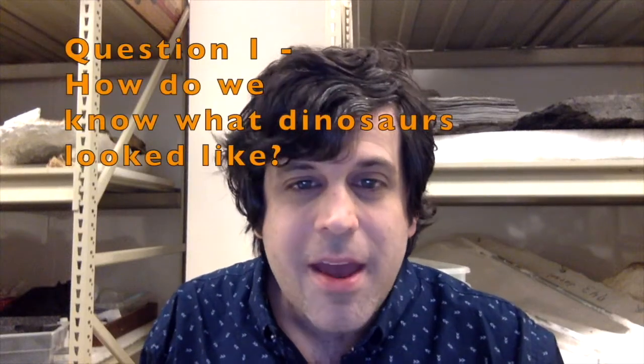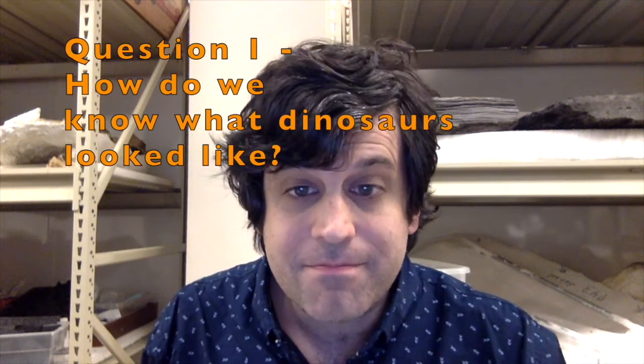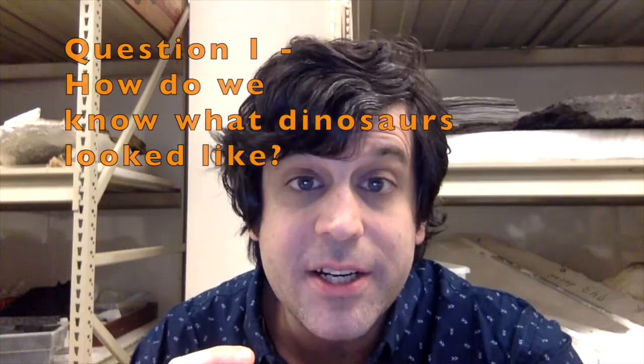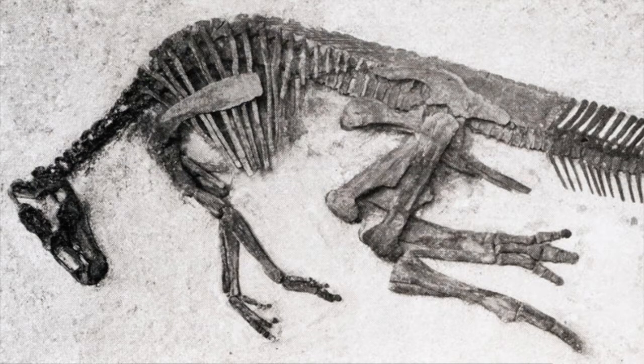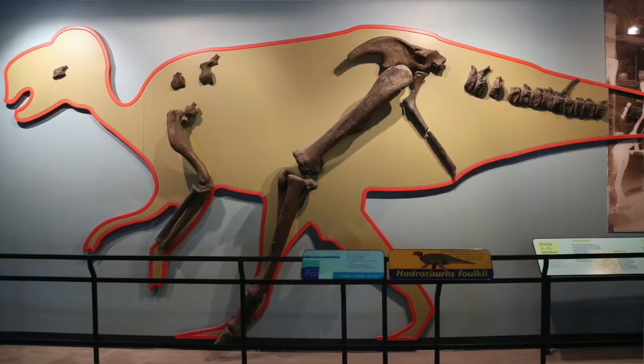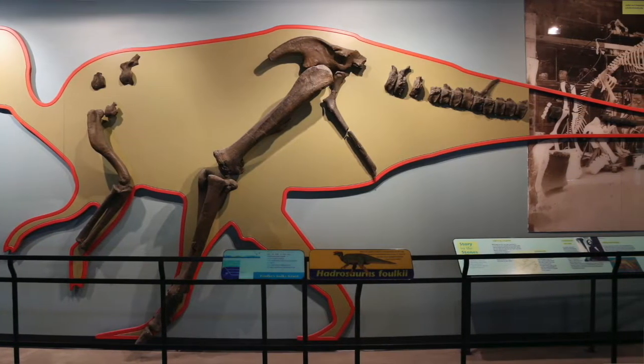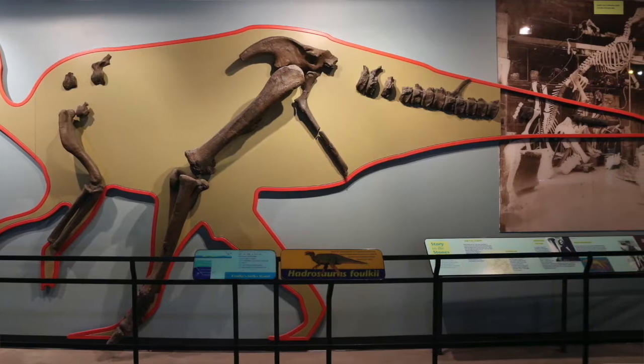Question number one: how do scientists know what dinosaurs looked like? In most cases, the first thing we start with is the skeleton of a dinosaur, because that's what most of the fossils are made up of. That skeleton can be very complete with the entire animal preserved, or sometimes only a few pieces of bone. The skeletons of dinosaurs show that their closest relatives living today are crocodiles and birds.